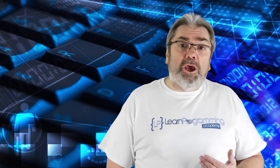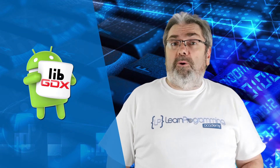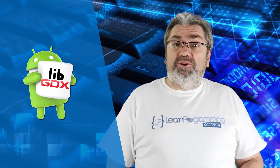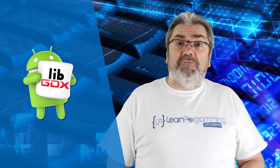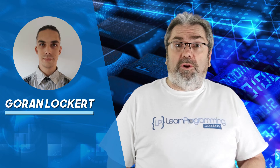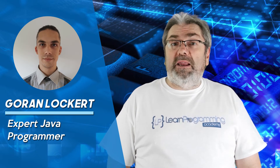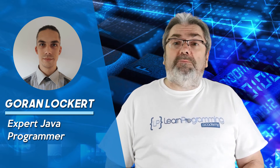This course was designed to help you pass the Oracle Certified Associate Java 8 Programmer exam. My name is Tim Buchalka and I'm the founder of the Learn Programming Academy. Your instructor for this course is Goran Lockert, who himself is Java certified and an expert Java programmer with many years of commercial programming experience.